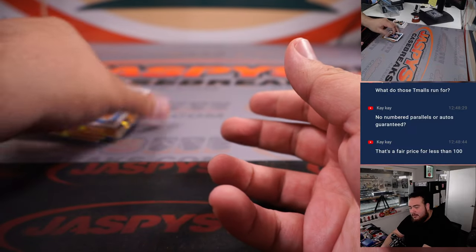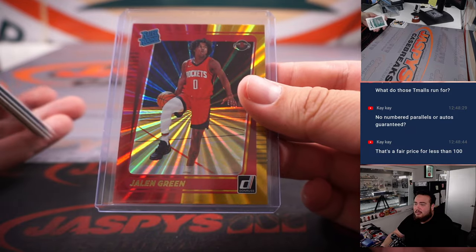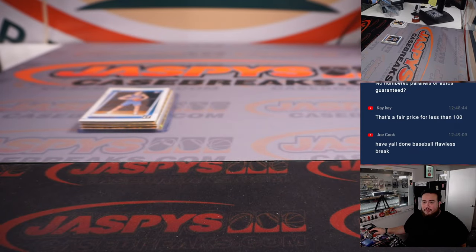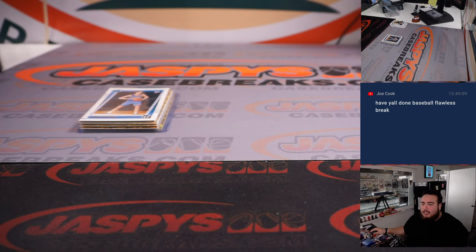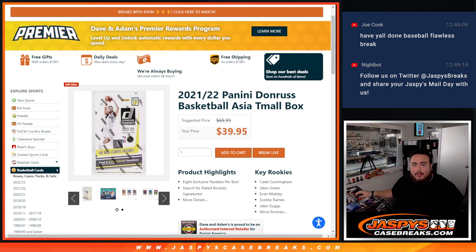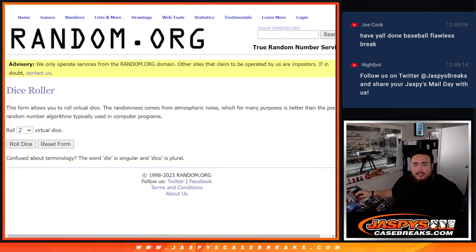No guarantees, but again, you'd figure that would sell for $30-$40 bucks, right? Alright, let's switch teams though, guys. So yeah, there you go right there. Now let's roll the dice — here we go. Randomize customer names, top five get in. Roll!